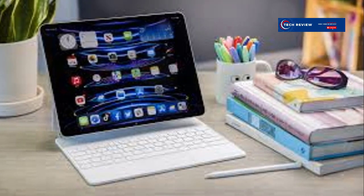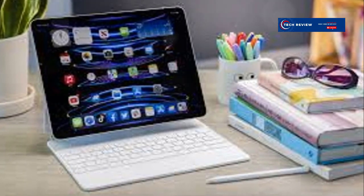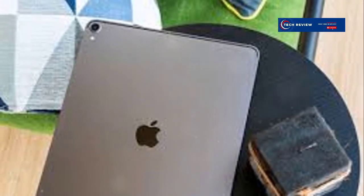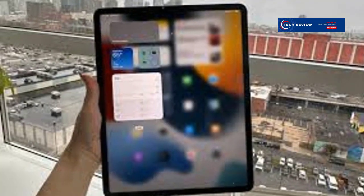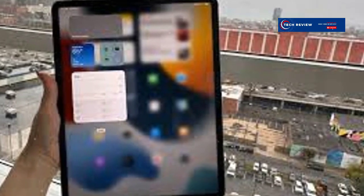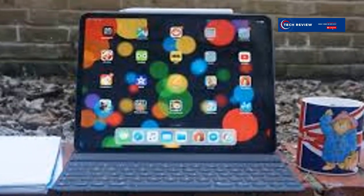The iPad Pro 12.9-inch comes with a pro camera system, including a 12MP wide camera and a 10MP ultra-wide camera. This allows for stunning photography and 4K video recording, making it a versatile tool for content creators. The LiDAR scanner enhances augmented reality experiences, providing more accurate depth-sensing capabilities. Pair it with the Magic Keyboard, and you have a laptop-like experience with a responsive trackpad and backlit keys. For graphic designers, the Apple Pencil's low latency and precision make it an indispensable tool.